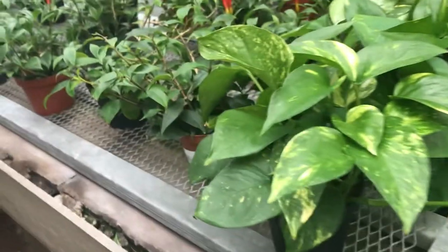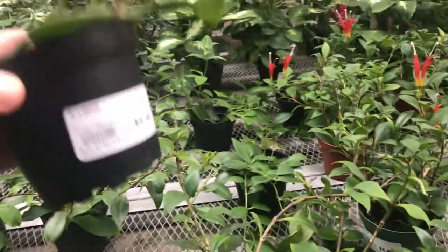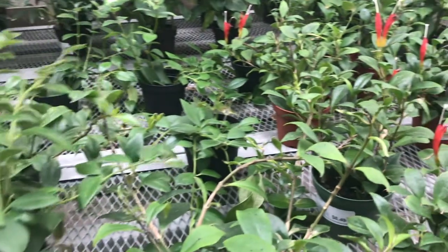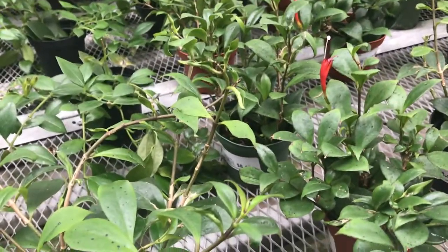Lots of purple plants. And we have the lipstick plants back here. These have always caught my eye, but I think it's because they're a more succulent type plant. But I've never purchased one.